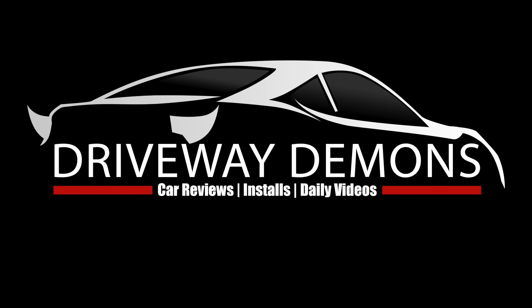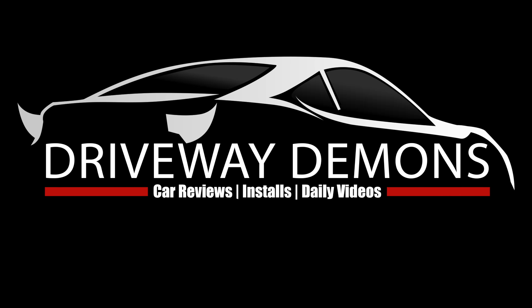Good afternoon everyone and welcome to the channel. I am headed into Queens as I'm picking up the newest member of Driveway Demons.